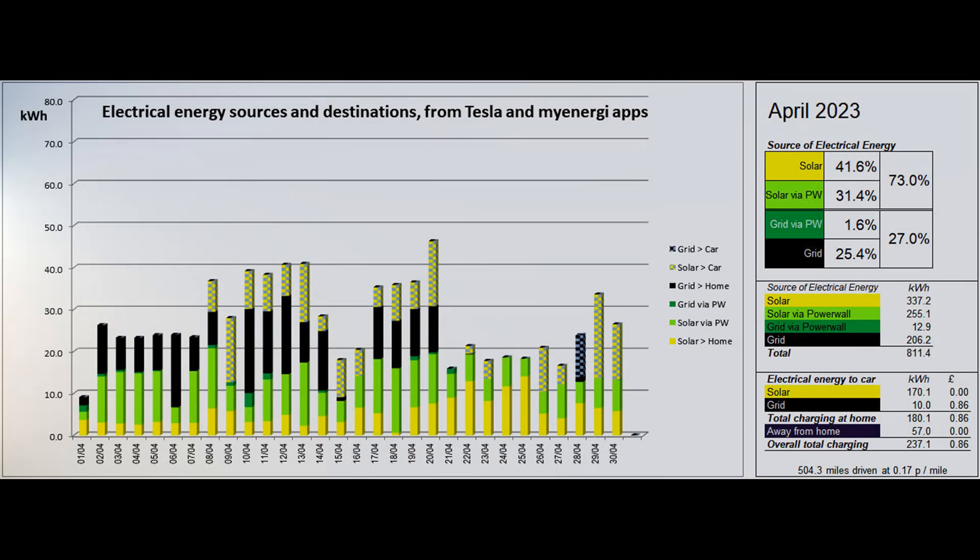This second graph shows where the electrical energy consumed by the property and the car came from. The figures behind this graph are mostly supplied by the Tesla app, and the MyEnergy app gives us the car's home charging figures. 41.6% of the energy came directly from solar, and a further 31.4% was solar coming via the Powerwall, giving a total solar contribution to the energy used of 73%. The Zappi charger put 170.1 solar units into the car and a small boost of 10 low-rate grid units were used as well.